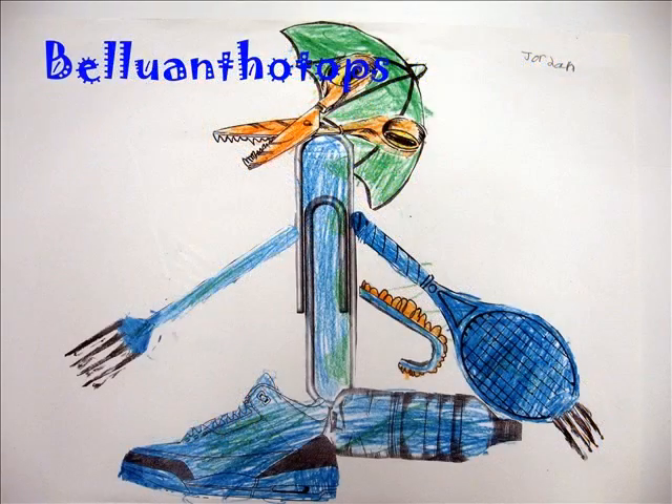I think Belloanthotops is a good name for my dinosaur because it means beautiful flowered face. Its head is shaped like a flower so it's beautiful and can attract other dinosaurs.